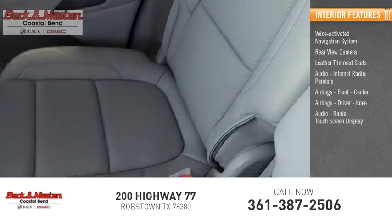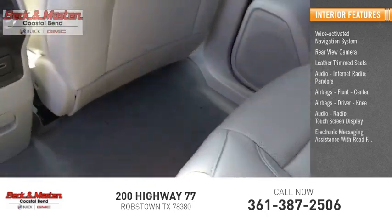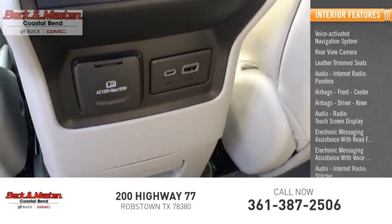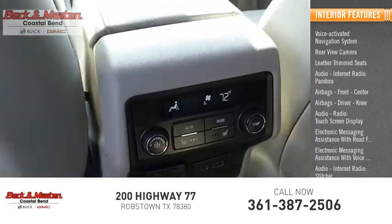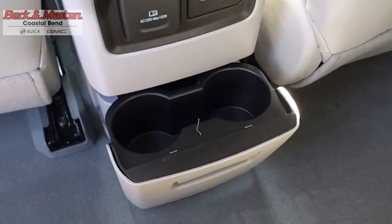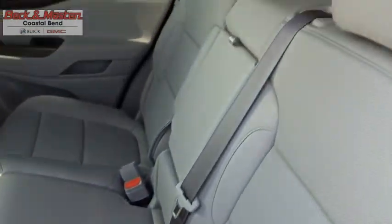Additional features include a touch screen display, electronic messaging assistance with read function, electronic messaging assistance with voice recognition, audio, internet radio, and Stitcher. The GMC Acadia has great capability coupled with exceptional safety, offering better fuel economy, advanced technology, and thoughtful ergonomics.